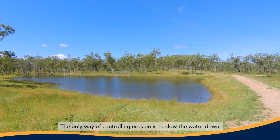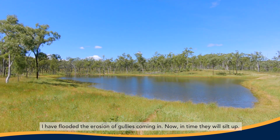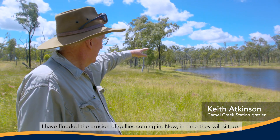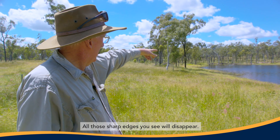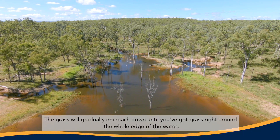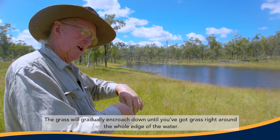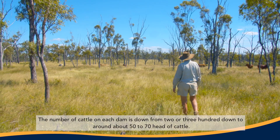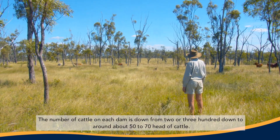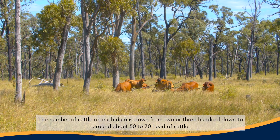The only way of controlling erosion is to slow the water down. I've flooded the erosion gullies coming in — in time they will silt up. All those sharp edges you see would disappear and the grass will gradually encroach down until you've got grass right around the whole edge of the water. The number of cattle on each dam is down from two to three hundred down to around about 50 to 70 head.